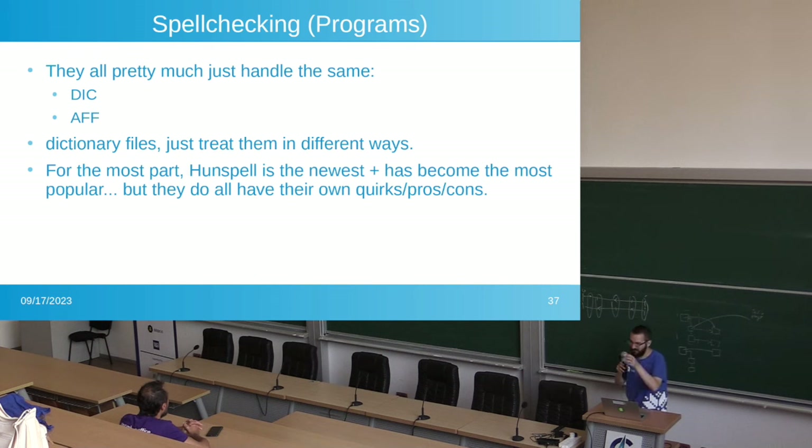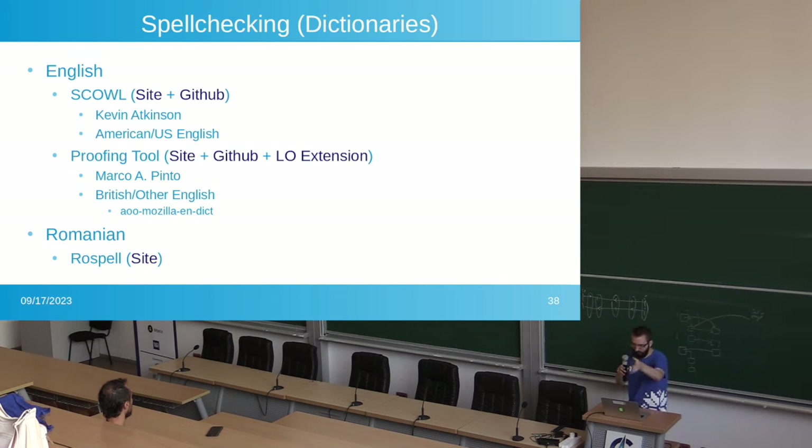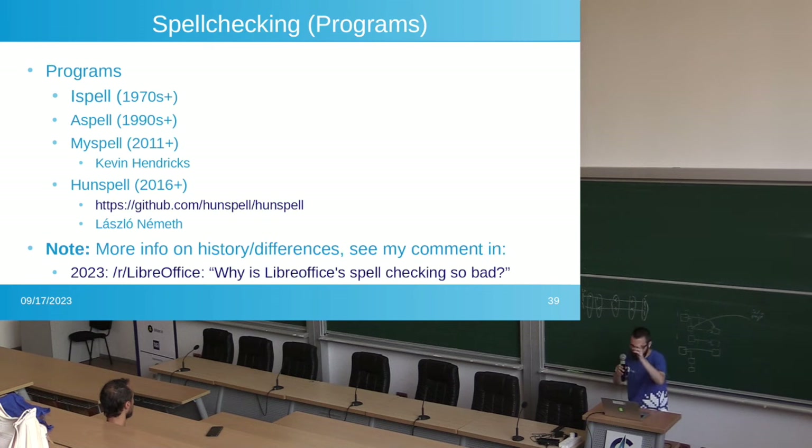Spell checking programs use .dic and .aff files. Every language has its own .dic and .aff file — you find those online and do your updates. Hunspell is pretty much what you want to use. In English there are two main dictionaries: the SCOWL dictionary maintained by Kevin Atkinson, and a proofing tools dictionary where Marco Pinto takes care of British and other spellings. For Romanian there's Grospell, which takes care of Romanian dictionaries. Every language is taken care of by different people — German has something else, Dutch has something else. The latest and most important is Hunspell.